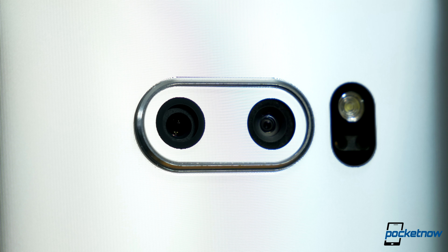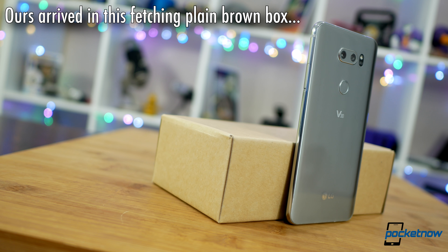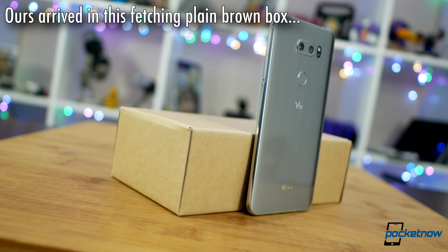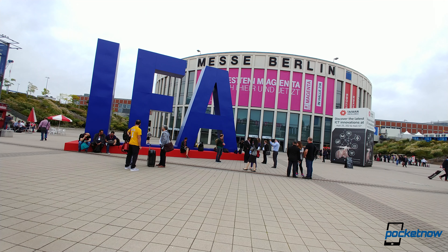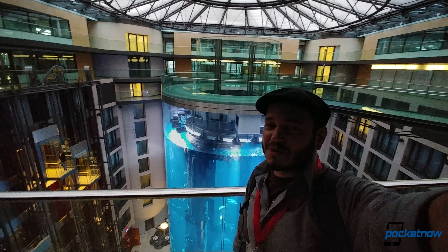We're not quite ready to produce a real camera review just yet — this phone is a prototype. Anyone trying to show in-depth analysis right now isn't really giving it a fair shot. But using it as my primary phone for IFA in Berlin this year, we can handily share some early impressions.